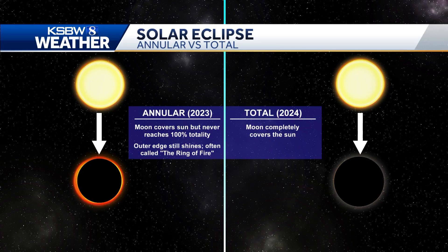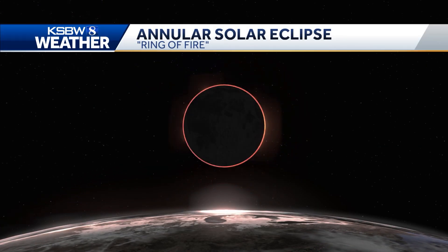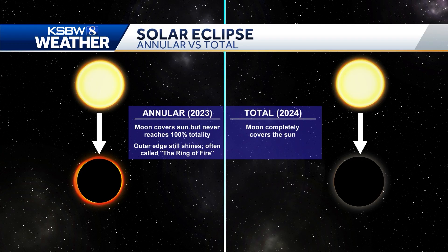You might be wondering if this is the same as the eclipse we had last year, but last year's event was an annular eclipse. That happens when the Sun isn't 100% covered, so there's still a glowing ring of fire. In this year's total solar eclipse, the Moon will completely cover the Sun, with the shadow being double the width of last year's and the duration lasting twice as long — around 4 minutes instead of 2.